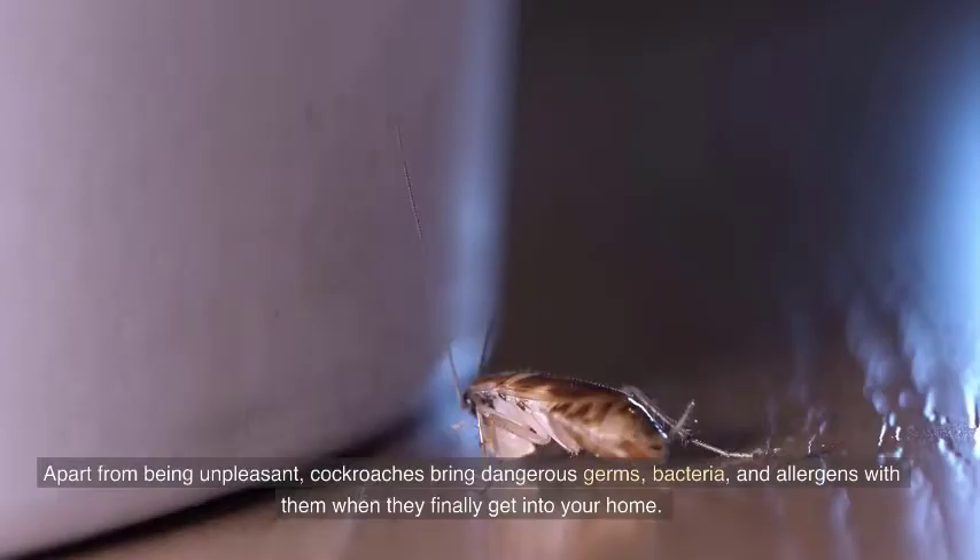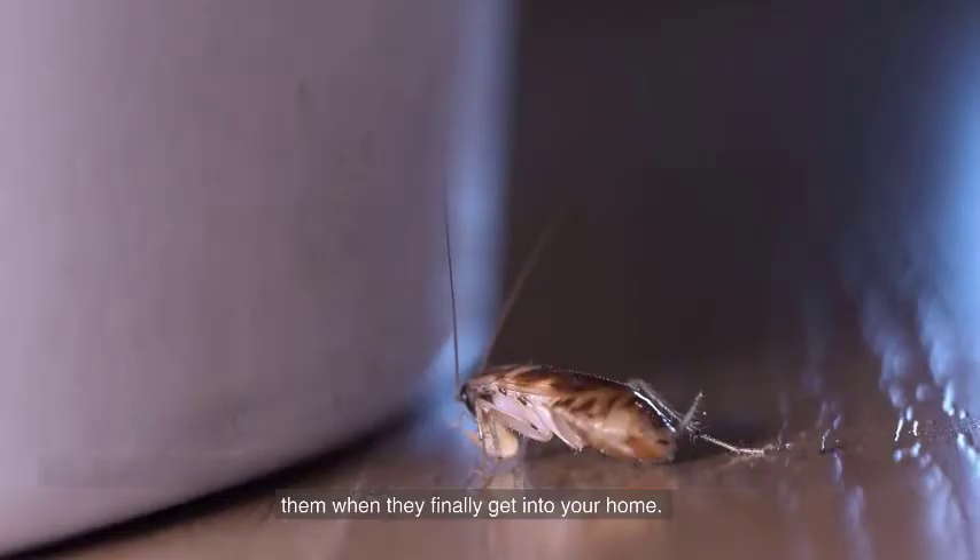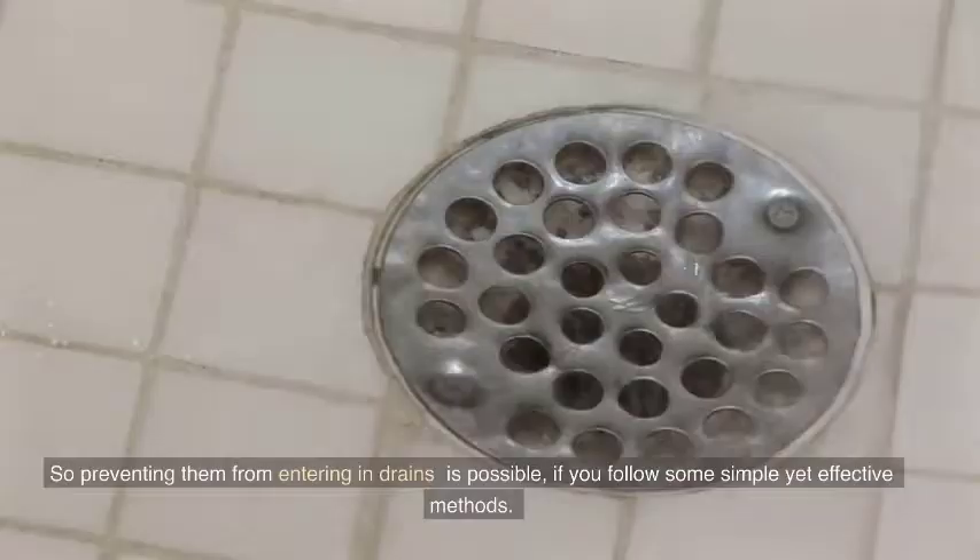Apart from being unpleasant, cockroaches bring dangerous germs, bacteria, and allergens with them when they finally get into your home. So preventing them from entering through drains is possible if you follow some simple yet effective methods.